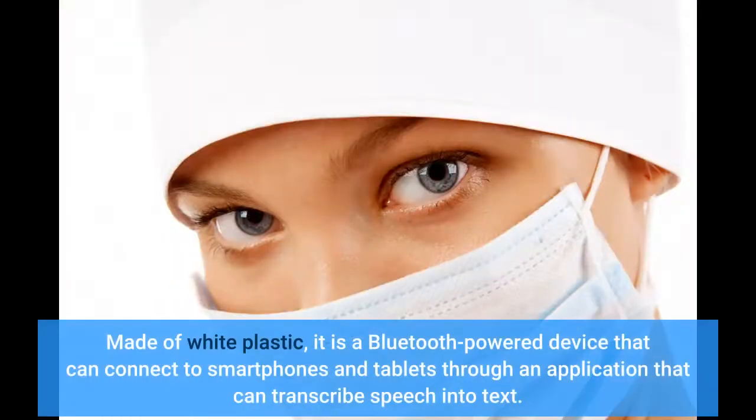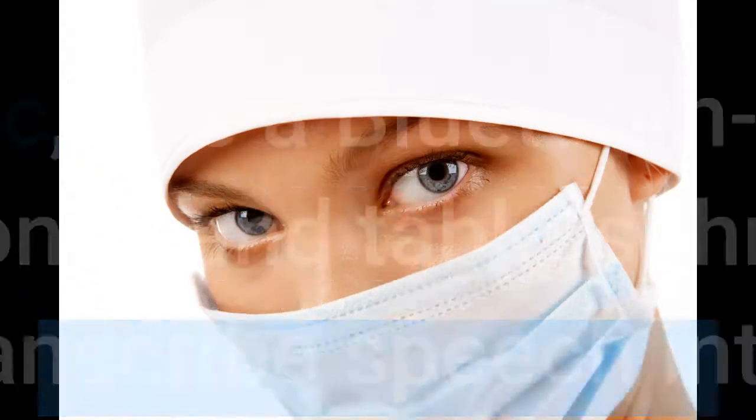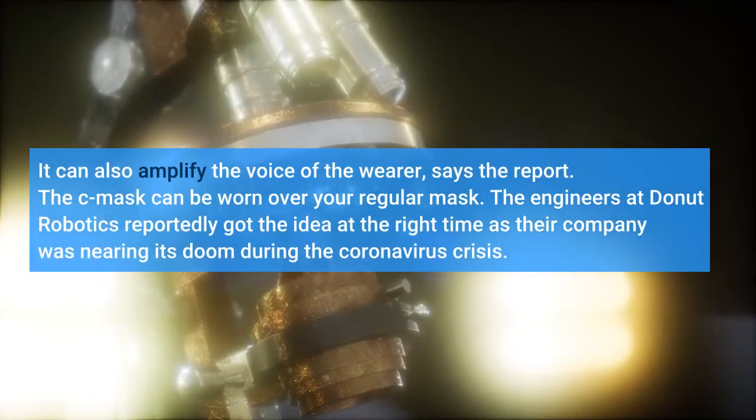Made of white plastic, it is a Bluetooth-powered device that can connect to smartphones and tablets through an application that can transcribe speech into text. It can also amplify the voice of the wearer.